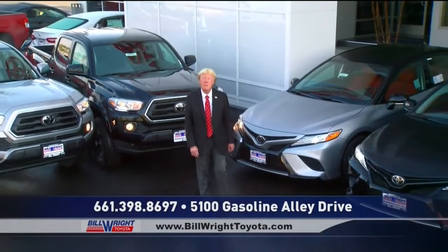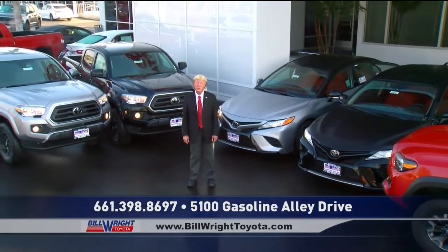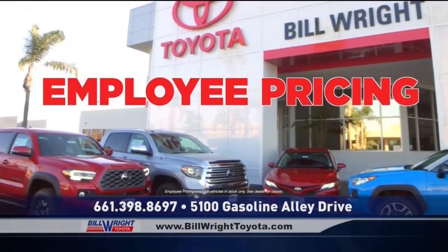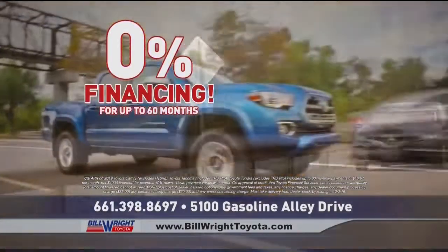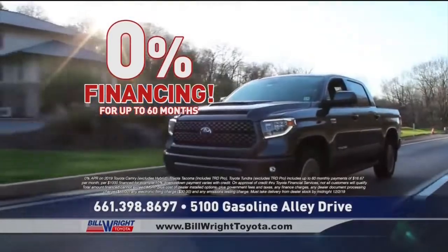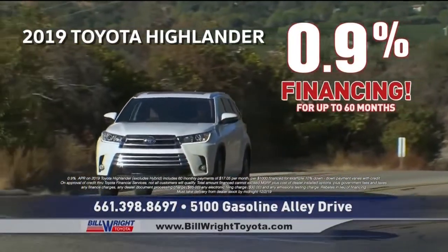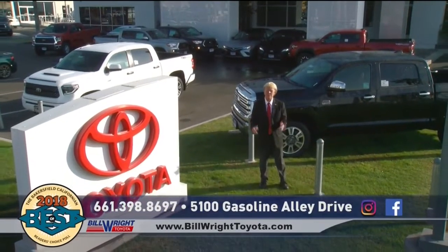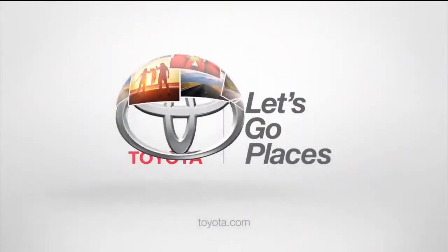The Black Friday sales event at Bill Wright Toyota is the biggest sale of the year. Get the car, truck, or SUV you've always wanted and save thousands. Get employee pricing on every 2019 in stock. Get 0% financing up to 60 months on all 2019 Camrys, Tacomas, and Tundras. Get 0.9% financing on all new 2019 Highlanders. Don't miss Bill Wright Toyota's huge Black Friday sales event — doing it right for 49 years and still doing it right. Toyota, let's go please.